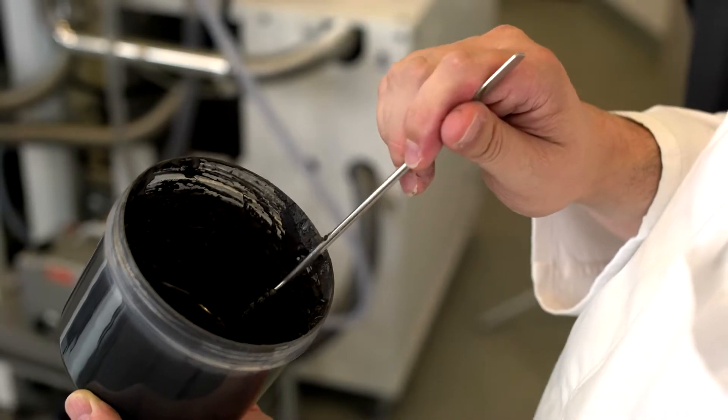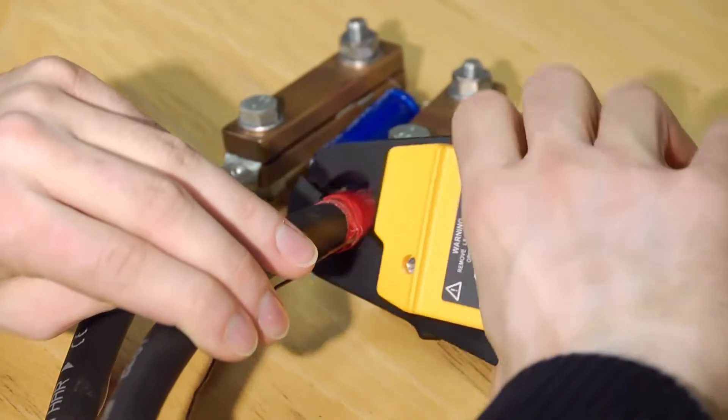For example, we are able to identify aging processes in supercapacitors. This enables us to develop more durable components. Furthermore, we develop new materials which facilitate an increase in the capacitance.